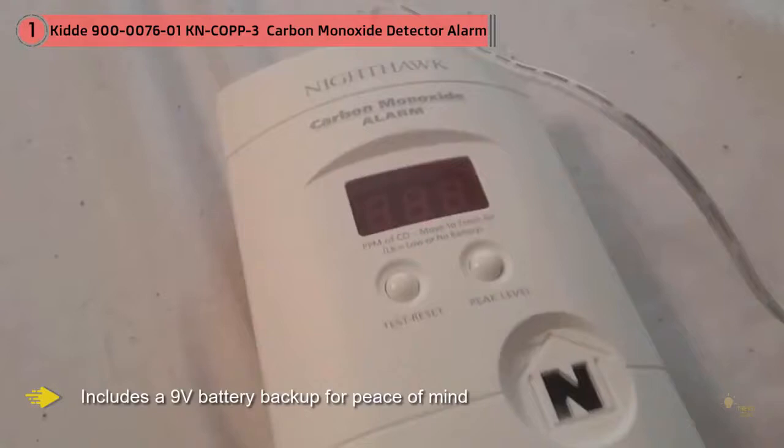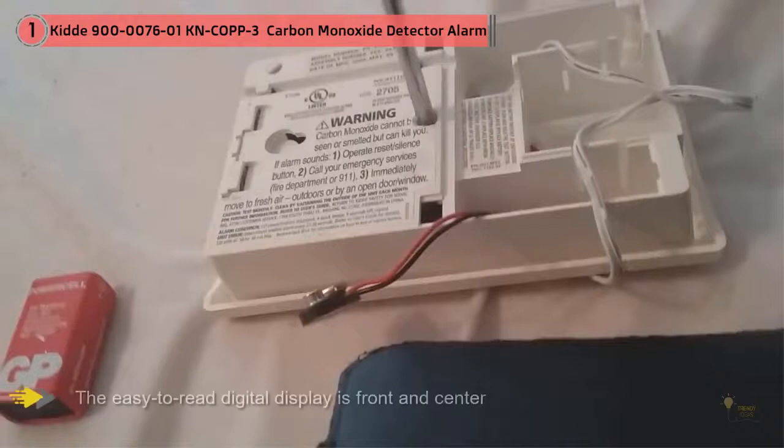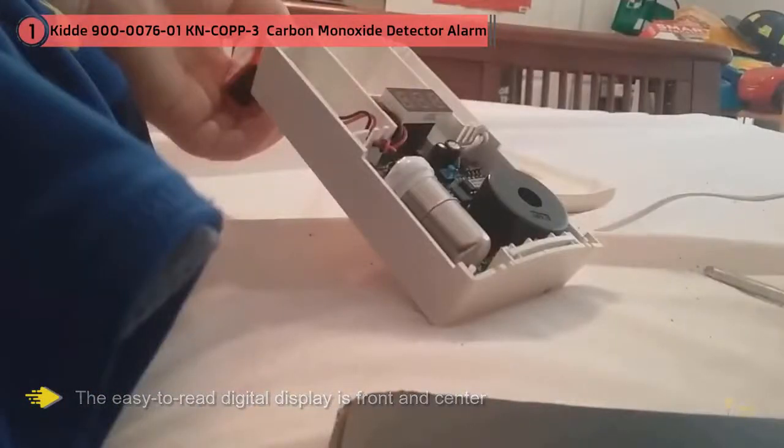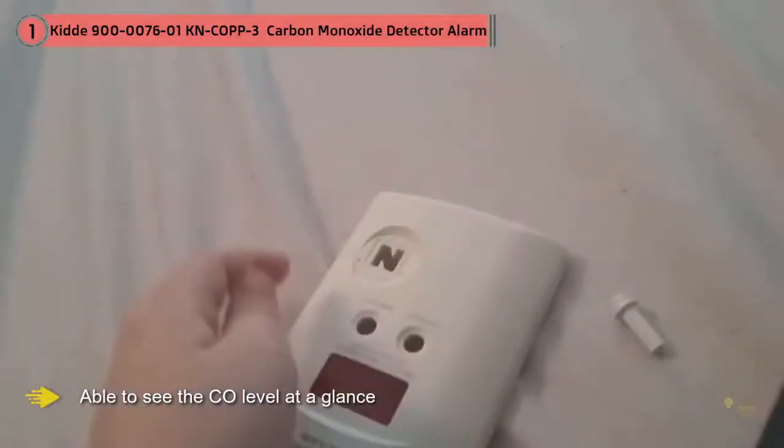The easy-to-read digital display is front and center on this alarm. Many reviewers appreciate being able to see the CO level at a glance, and this information could be very useful to first responders in the event of a leak. A button labeled Peak Level makes it easy to recall the highest recorded level of CO since the alarm was last unplugged or reset.